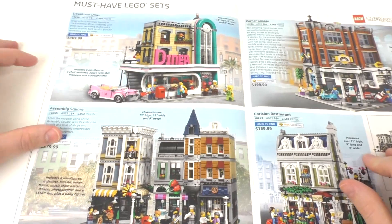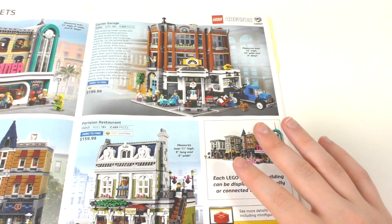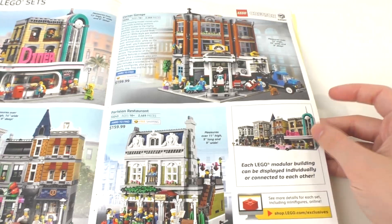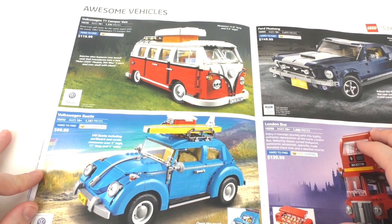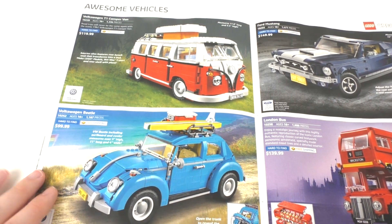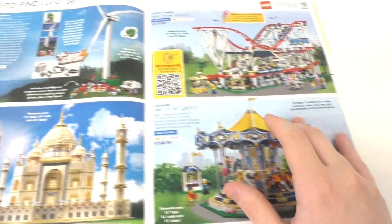Moving on, we have some modular buildings. We have the Downtown Diner set — very nice set. We have the Assembly Square, the Corner Garage, and the Parisian Restaurant, which I do own. Moving on, we have some other bigger sets — the Volkswagen T1 Camper Van as well as the Volkswagen Beetle. I really like the designs of some of these bigger cars, but I don't have the money to afford any of these sets. I really like the Volkswagen Beetle though. We also have the Ford Mustang and the London Bus.